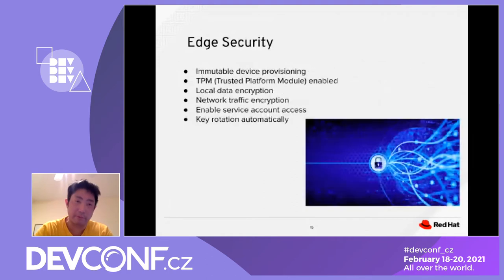Since we are dealing with hundreds of millions of edge devices, it's important to enforce edge security. We want to ensure that immutable device provisioning happens — all devices go through a uniform configuration. TPM (Trusted Platform Module) should be enabled, data encryption is important to prevent data loss during transactions, and network encryption is also essential.